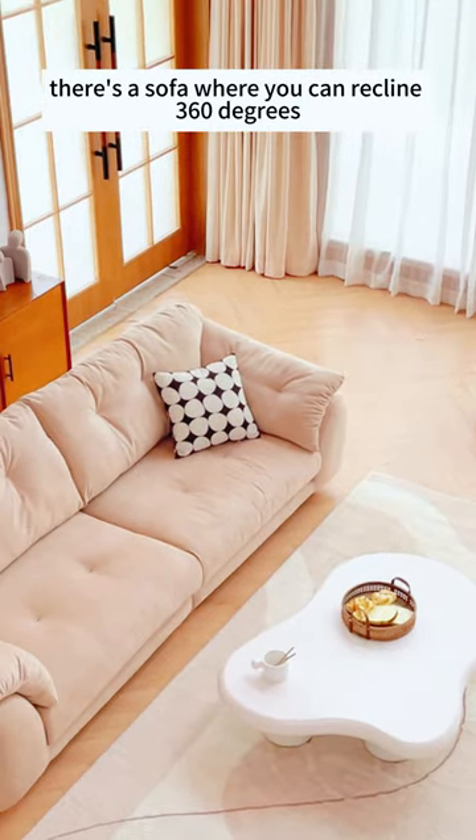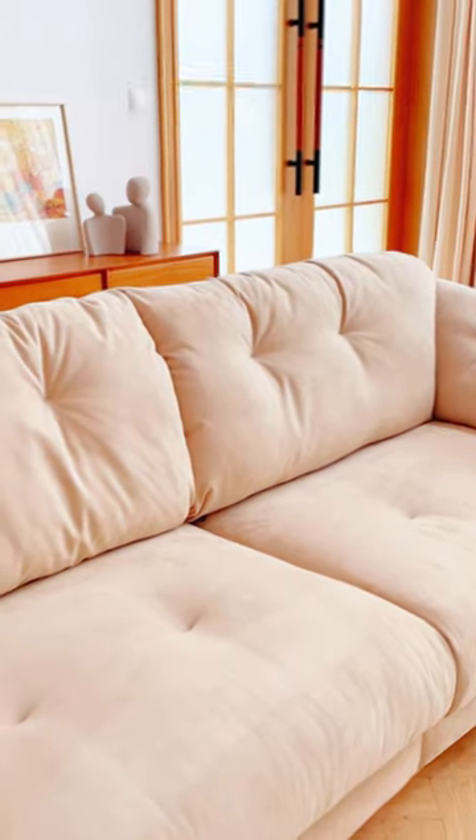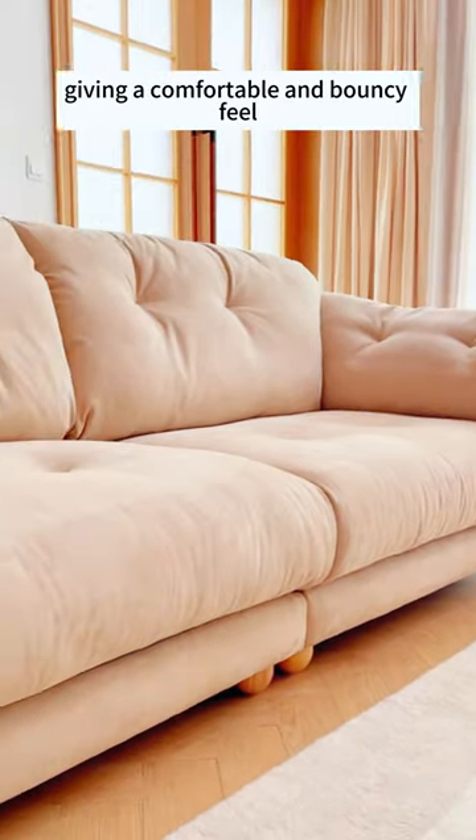At home, there's a sofa where you can recline 360 degrees. What's the experience like? Just take a look at our polar bear. The seat cushion is filled with high-resilient sponges, giving a comfortable and bouncy feeling.